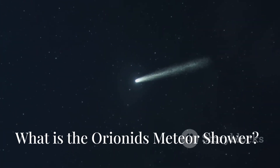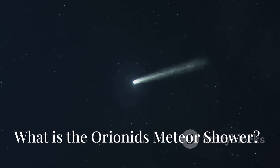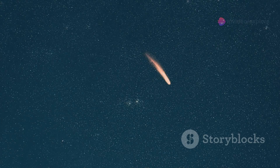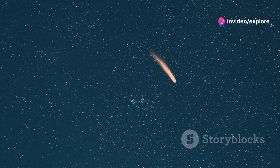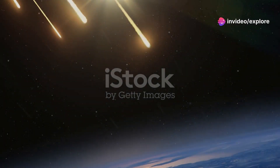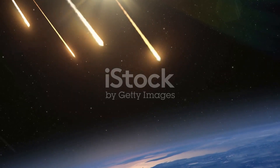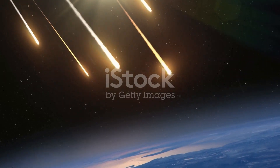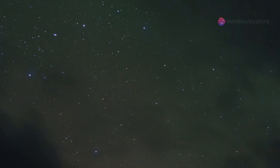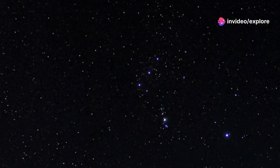Every year around this time in October, the Earth passes through debris left behind by Halley's Comet — one of the most famous comets in our solar system. As we move through this debris, tiny particles burn up as they enter Earth's atmosphere, creating bright streaks of light we know as meteors, or shooting stars.